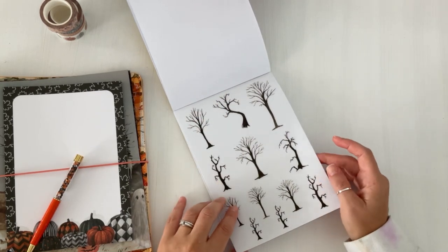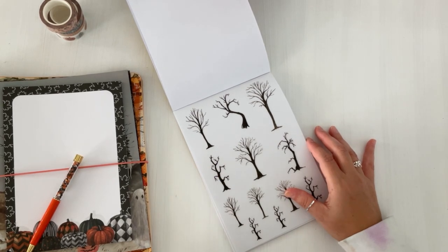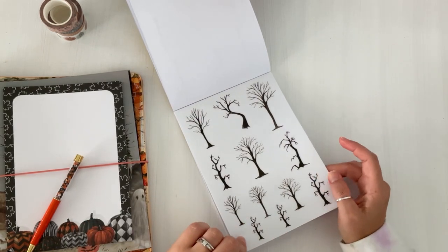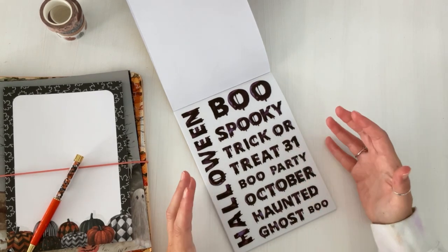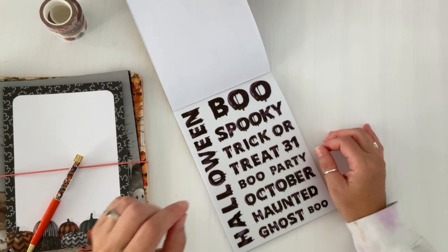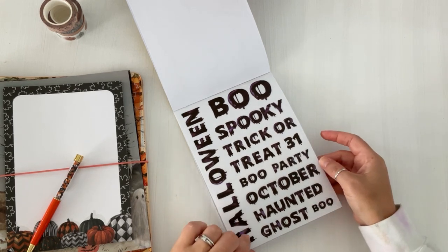Then we have some cool-looking trees — trees are actually one of my favorite things outdoors. You can use these for scene spreads in your planner. Then an awesome page great for memory keeping, scrapbooking, or October Daily. There's also this new thing called Memory Decks that's really cool. These stickers have dripping-font text that says Spooky, Trick or Treat, 31, Boob Party, October — all that jazz. You get two pages, which is really nice.